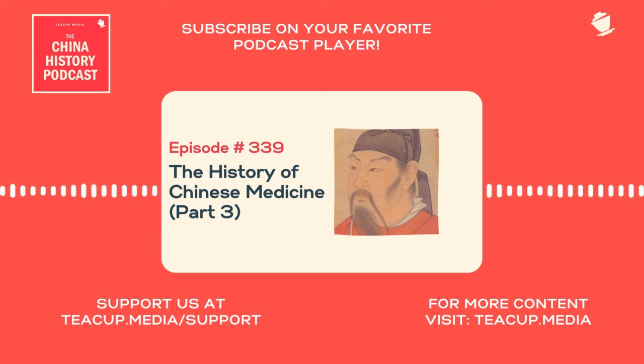Welcome back, everyone. Laszlo Montgomery here with another China History Podcast episode. The History of Chinese Medicine Part 3 this time. I'd like to look at a few odds and ends from in between the Jin Dynasty and the Northern and Southern Dynasties period up to the Sui and the Tang in the 7th century.